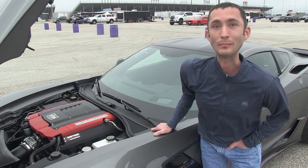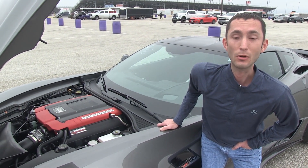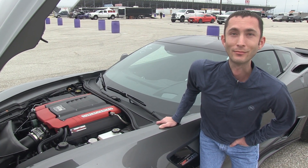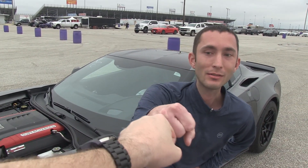So you just put some different tires on it on the street, and then you put these Mickey Thompson slicks on when you want to have fun? As you see, the car sits and runs on the street just as it is. That's freaking ballsy, man — that's freaking awesome. Hey brother, I really appreciate you bringing it out. Thanks for coming out.